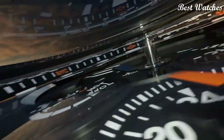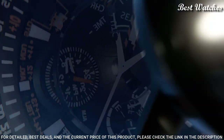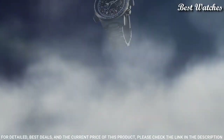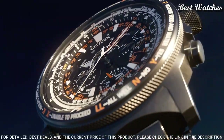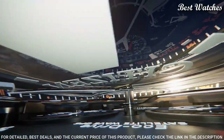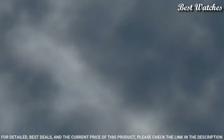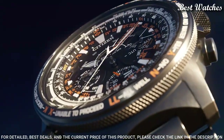Number 2. Citizen Promaster Sky Satellite Wave 30th Anniversary Men's Watch. Japanese Solar Quartz Movement, F990 Caliber. Titanium Hard-Coating Case of Round Shape. Case Dimensions: 47.2mm in diameter and 16.7mm in thickness. Display Type: Analog. Sapphire Anti-Reflection Coating Glass, Titanium Hard Coating, 200m Water Resistance. Features: Glowing Hands, Glowing Markers, Perpetual Calendar, Anti-Magnetic, Date, Day, Power Reserve Indicator, GPS, Chronograph, Alarm, World Time, Dual Time, Slide Rule. Limited Edition.